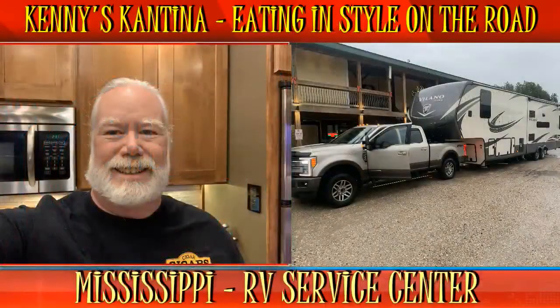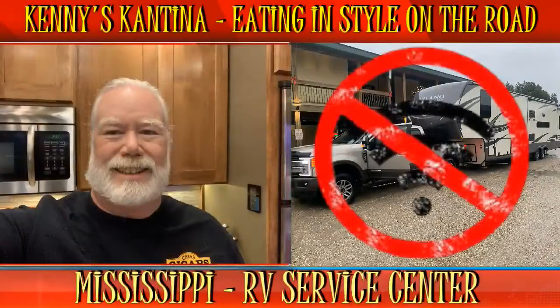Welcome to another episode of Kenny's Cantina, eating in style on the road. Thanks for tuning in. I hope you're finding my website helpful in the RV kitchen. Before we get started, I wanted to point out that I'm recording the show at different RV parks around the country. Sometimes the Wi-Fi and cell coverage can be a little sketchy, which may impact the audio track from time to time.